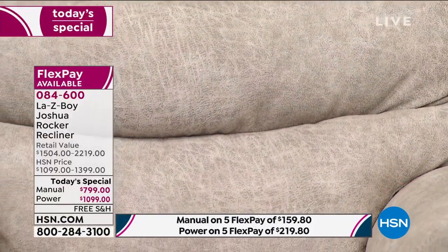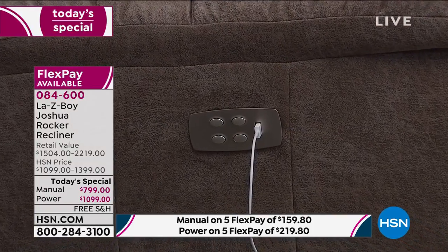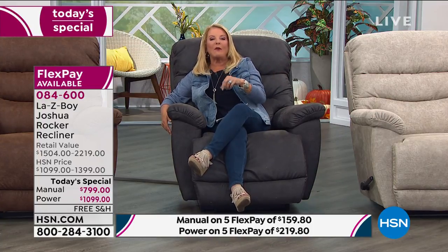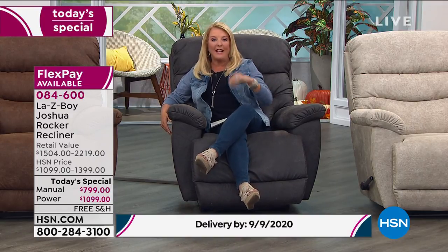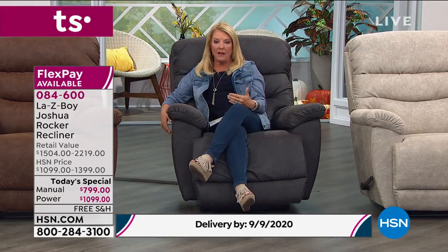If you went to a store and got the manual version with all these features, you'd spend $1,500. You can get the power for a little over $1,000 — so why not go for it? Another key point: in coming weeks it's furniture buying season, and if you order a custom La-Z-Boy at a store, it's six to ten weeks before delivery. With us, we're guaranteeing delivery between seven and 21 days — not six to ten weeks — because we already have these on order and ready to go.